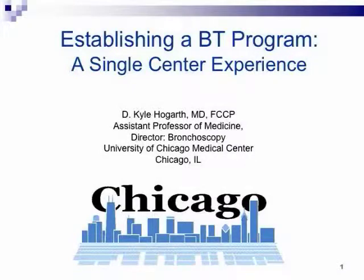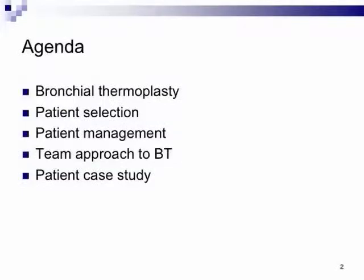Good evening, everybody. I've been asked to talk about how to establish a thermoplasty program. We entered into thermoplasty about a month after approval at the University of Chicago and have been going full steam ahead since then. I wanted to talk about our experience running the center, our patient selection process, and how to market yourself to make it happen. So this will be our agenda.